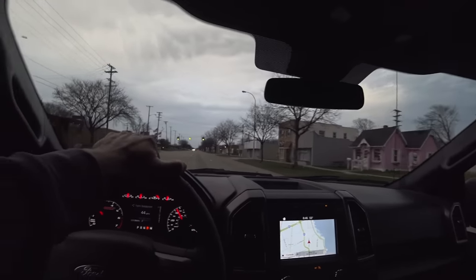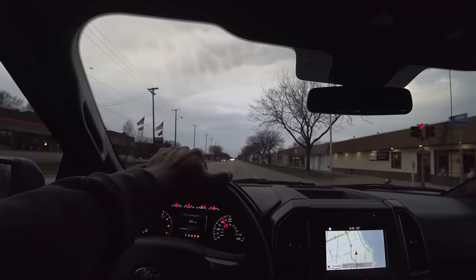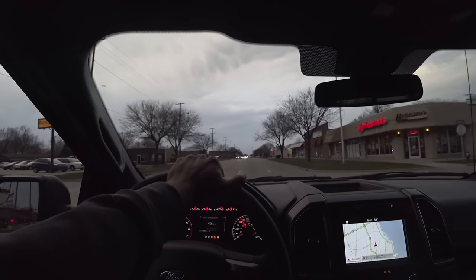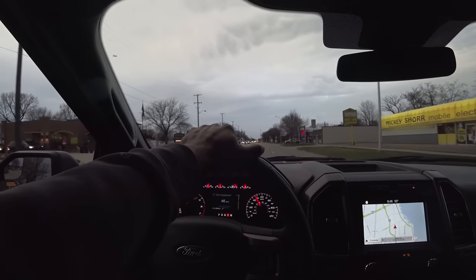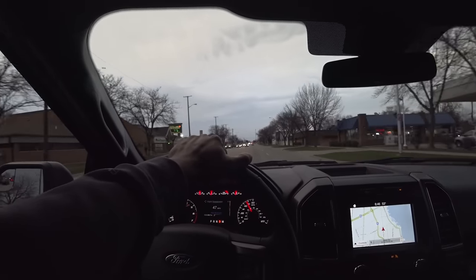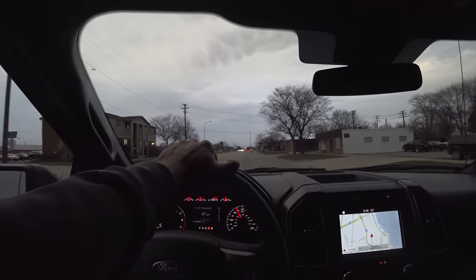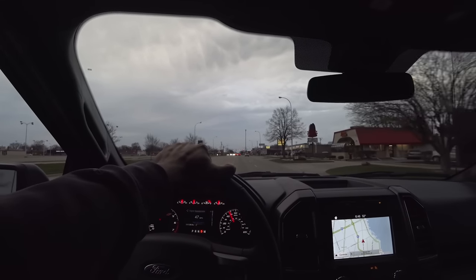If you like to put the truck in sport mode most of the time, you'll notice that the start-stop turns off — so there are ways around it if it bothers you. The truck is also not broken in yet — it only has 26 miles on it. I think it's going to get a little better. The last 2.7 I had felt a little bit quicker. I think 2.7s really do break in over the first 500 to 600 miles before they start to feel 100% power — but maybe that's a myth.